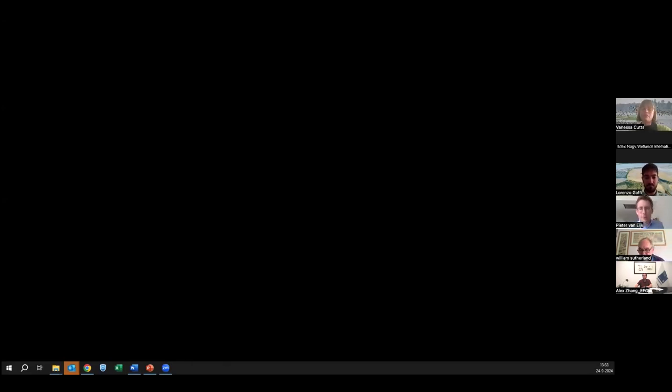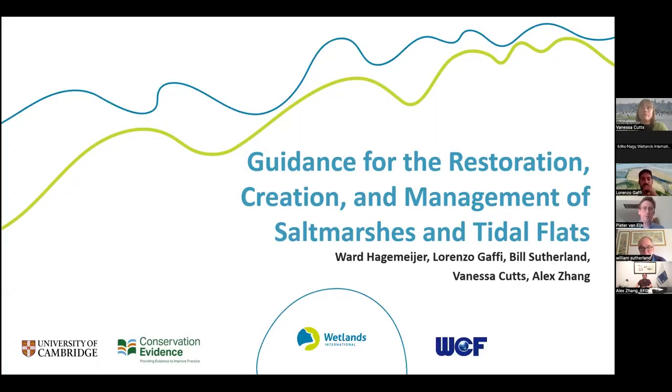Good morning, afternoon and evening, everyone. Very welcome to the webinar on restoration, creation and management of salt marshes and tidal flats. Thanks for joining us today. My name is Pieter van Eyck. I'm heading the Deltas and Coasts program at Wetlands International.